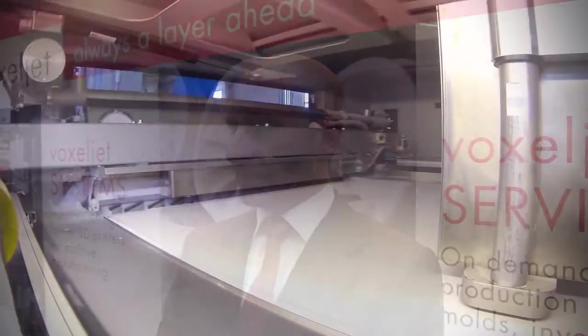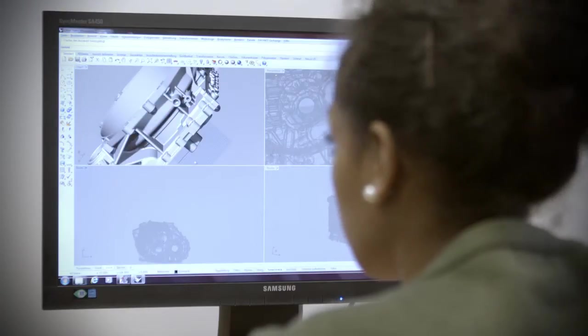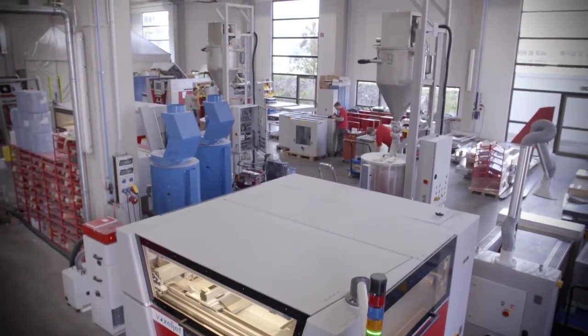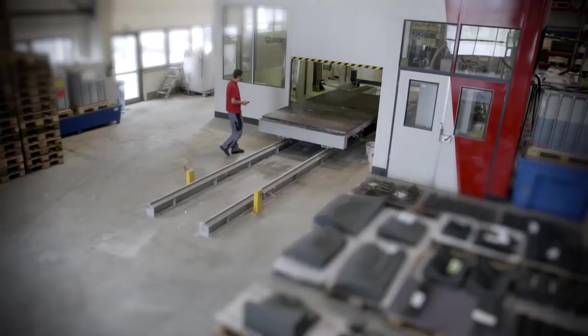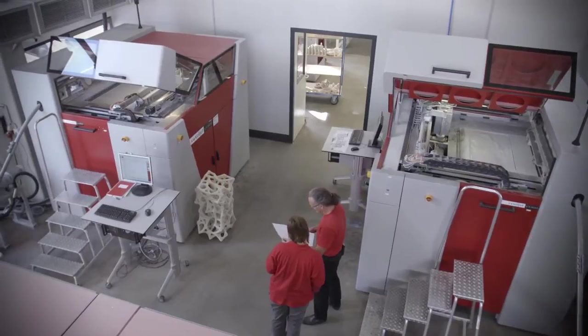What we offer at Voxeljet is, on one hand, all the intellectual property for engineering and building printers ourselves. We have six different sizes of printers and we also run them in our service center in Friedberg, close to Augsburg in the Greater Munich area. Our advantages are speed, size, and the different material sets available. You can think of our printers like smartphones — the printer is the hardware, and the material sets are the apps you upload.